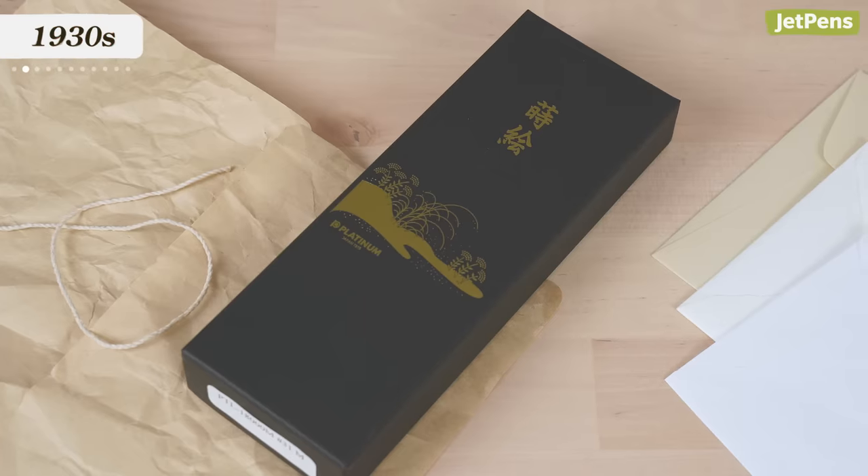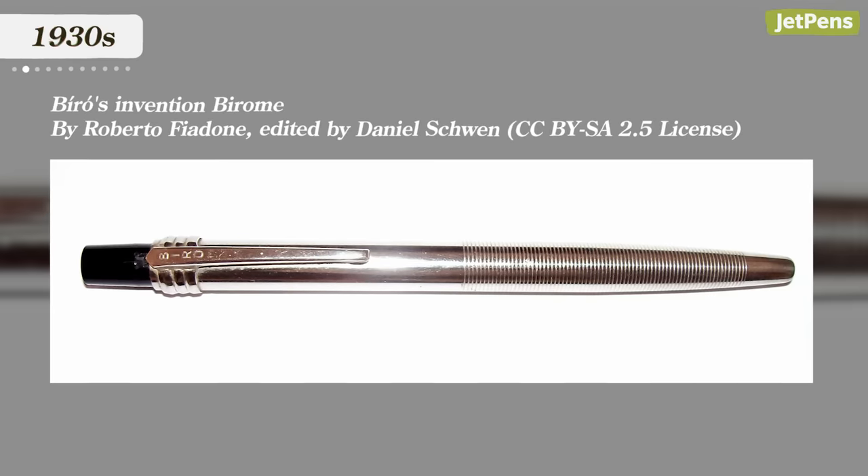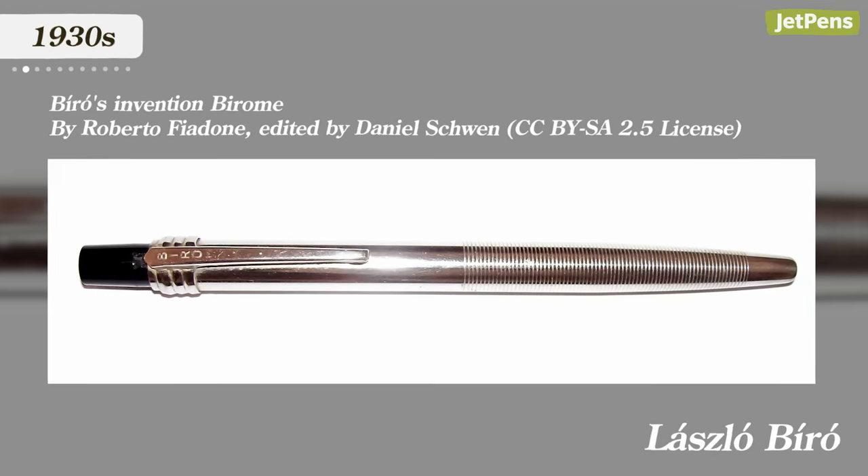1930s. In 1931, Platinum began to issue fountain pen catalogs, allowing customers to place orders through the mail. Before this, people could only buy them by going to a store. Ballpoint pens were also invented in the 30s by Laszlo Beutel in Argentina, but Japan didn't jump on the bandwagon until the...